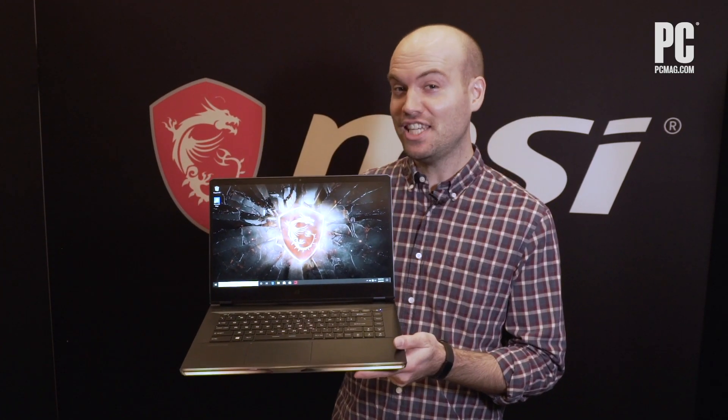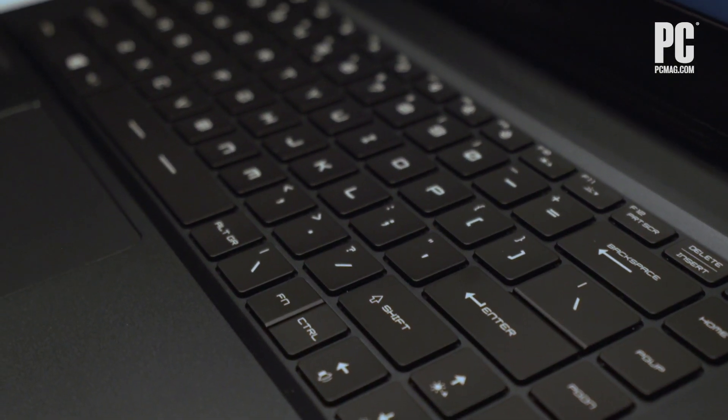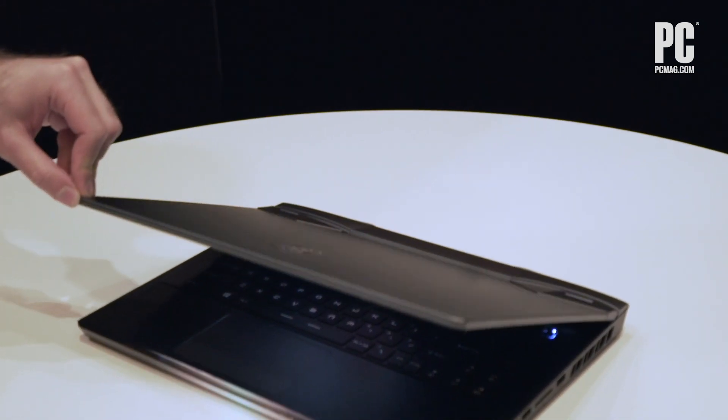MSI's new GE66 Raider laptop is really for gaming enthusiasts, but honestly anyone who needs a super powerful mobile computing device should take a look.